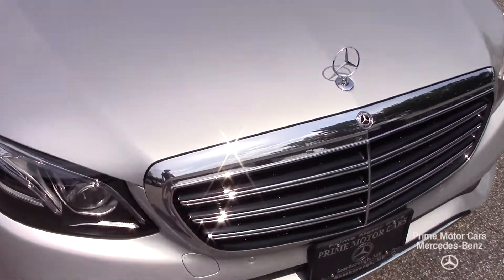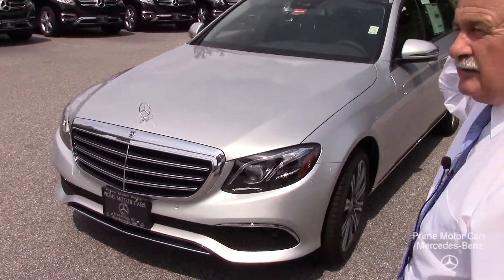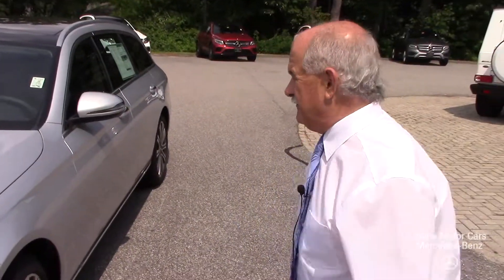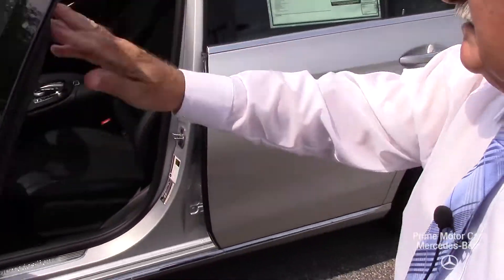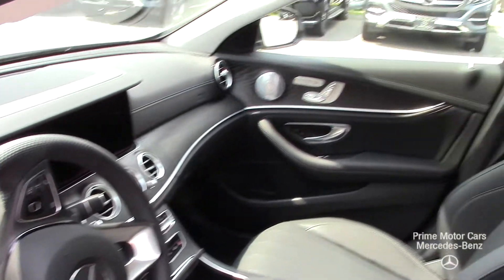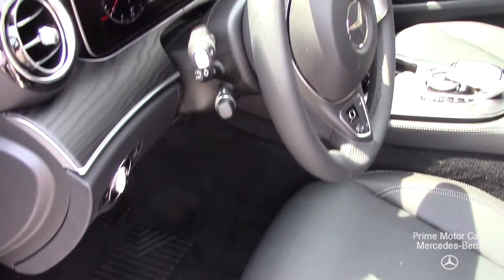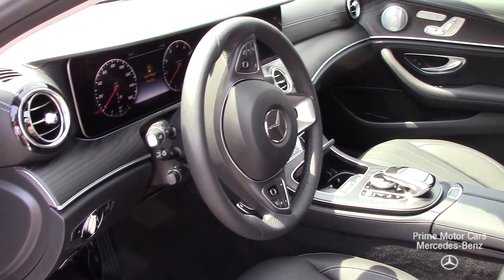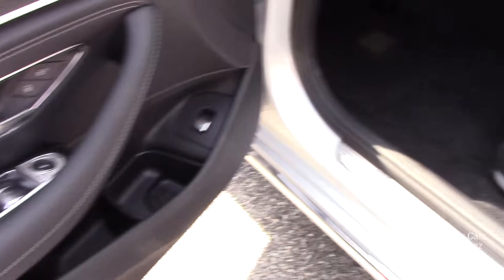You have your park assist sensors here. This car does have the lighting package. You sent me an email a little while ago asking about the multi-contour seats — yes, it does have those with massage. So there's not much it doesn't have. Keyless entry, a really nice interior. This is a Premium 2 car, so you have the lighting package, blind spot assist, and active park assist — it'll look for parking spaces.